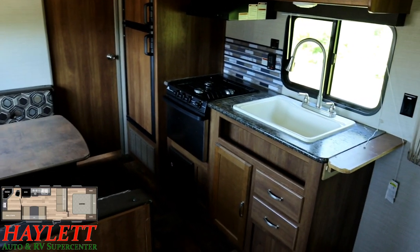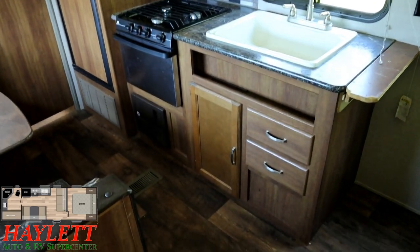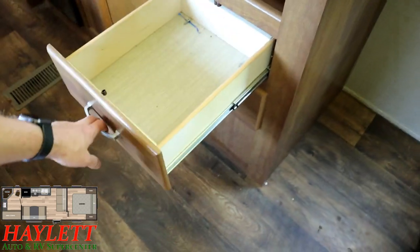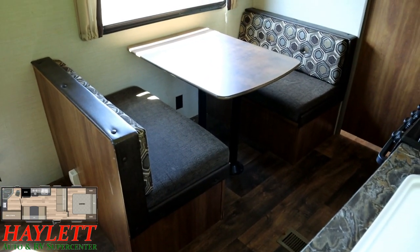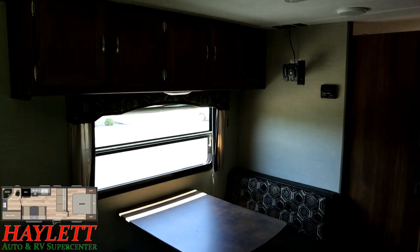Big farm sink with a high-rise sprayer faucet — always a crowd pleaser — and double drawers right there that pull out for you. A lot of brands that build a floor plan like this, of which we see thousands of them every year at Haylett RV, drawers are something that are often missing from a basic individual or couples camper like this one.